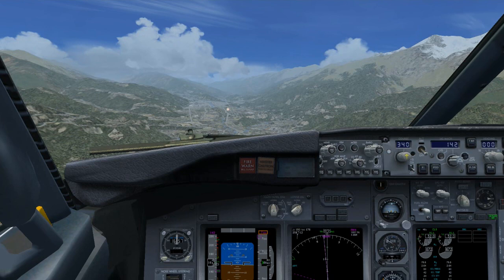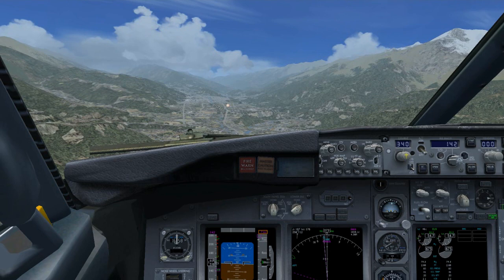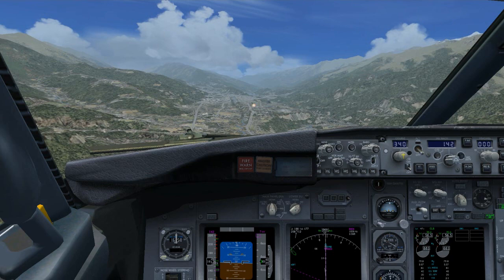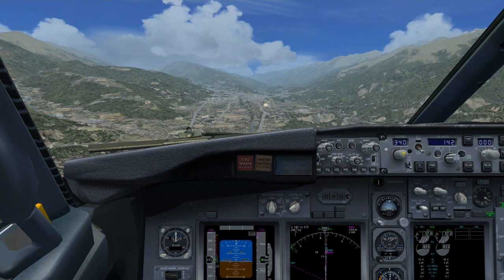To keep it realistic, autobraking is set to 2 — not maximum — because any higher setting causes unrealistically rapid deceleration. Another important thing: as we approach this airport, the terrain is rising while we're descending, so altitude callouts are going to be useless to us right up until we're directly over the runway. We have to fly this visually, use those PAPI lights, and stay very disciplined.